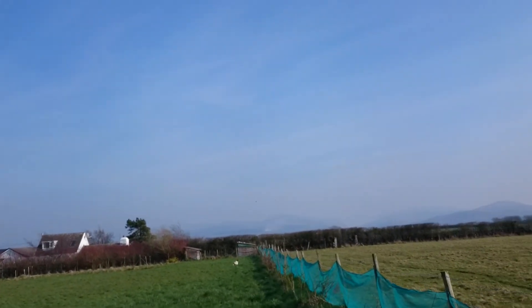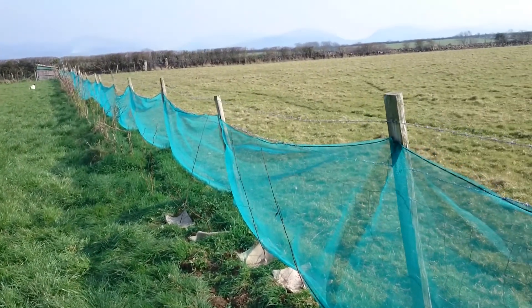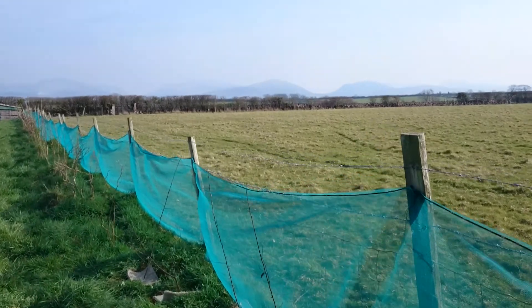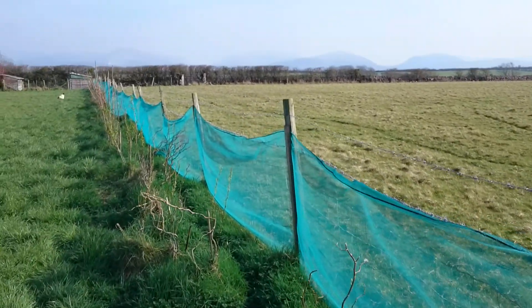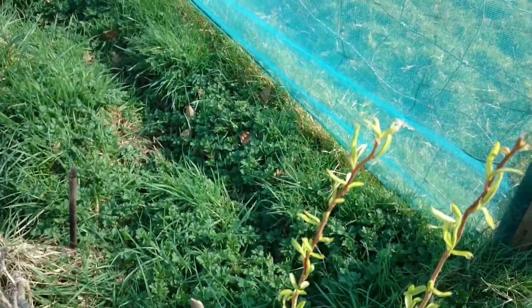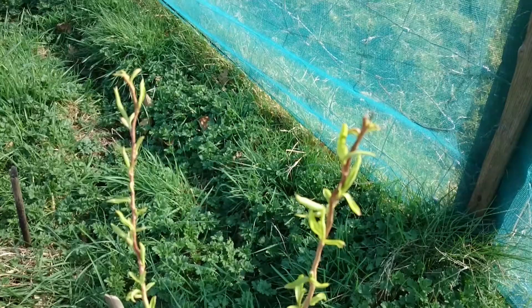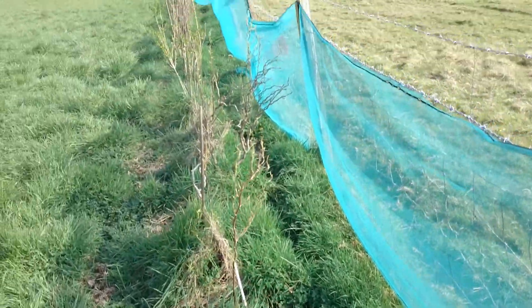We've been out today continuing with planting more trees in the top field — the elba and the crab apple. We've started to extend the hedging but everything's coming back to life. It's great — it's what it's all about on a lovely sunny spring day.